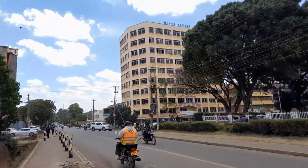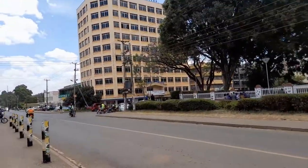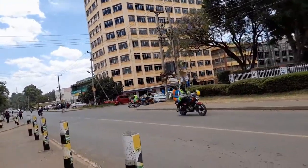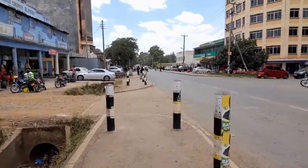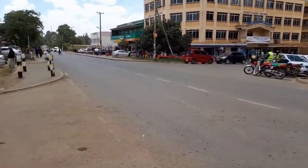This building is where I'm going — it's called Musko Tower. It is where the University of Eldoret town campus is. I'm going to run one errand here and then I will take you to the public library in Eldoret so that you can see how it looks like. This is how Eldoret town looks — very neat and organized.